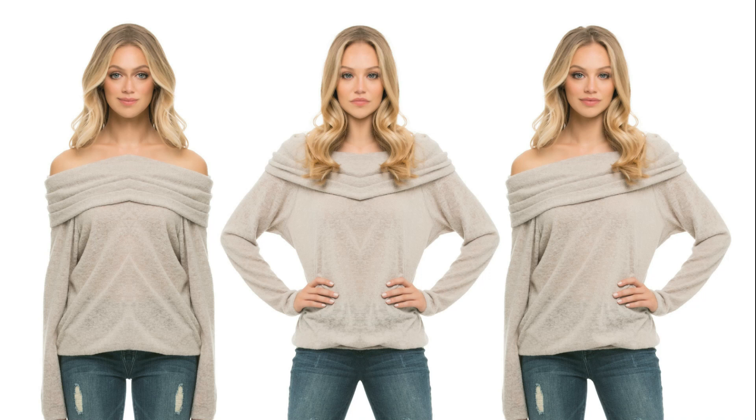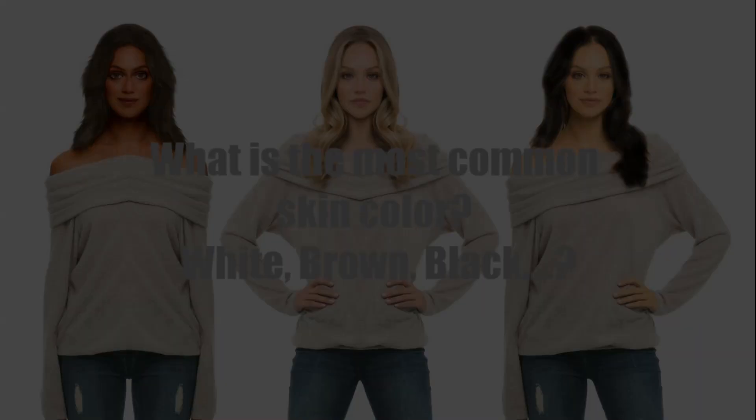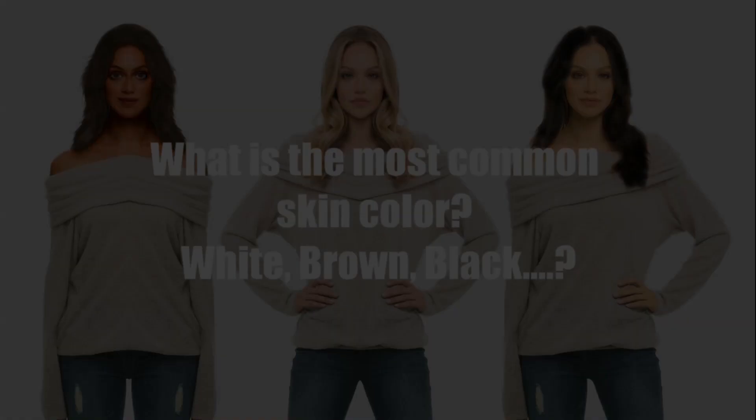Although humans around the world are pretty similar when it comes to the basic look, as everyone has a pair of legs, arms, eyes, ears and so on, there are also big differences between them. Skin color variation is one of the most striking examples of these differences. Human skin color can range from pale white to very dark. Are some of these skin colors more common than others? Let's find out.